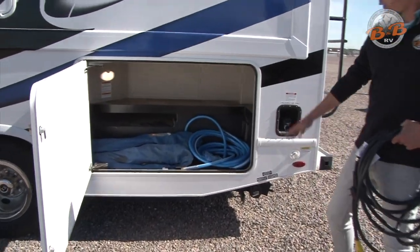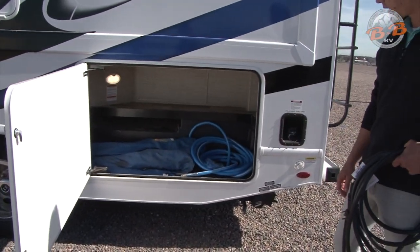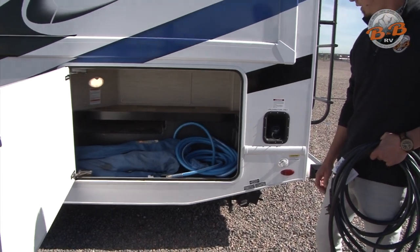In this storage compartment, you'll also find some camping chairs, leveling blocks, water hose, coax cable — that sort of thing in there for you.